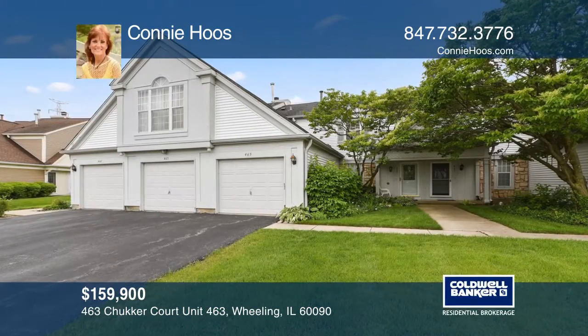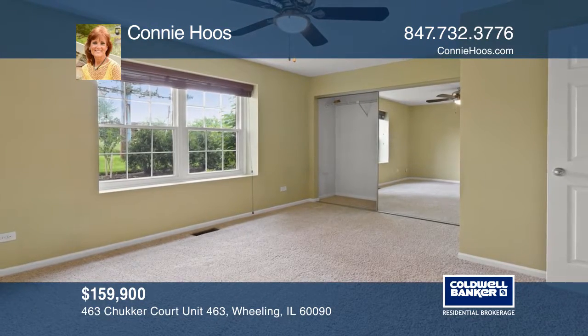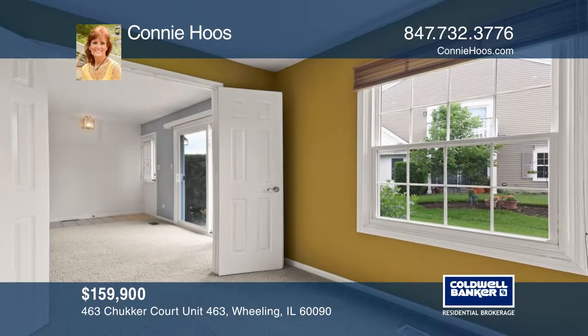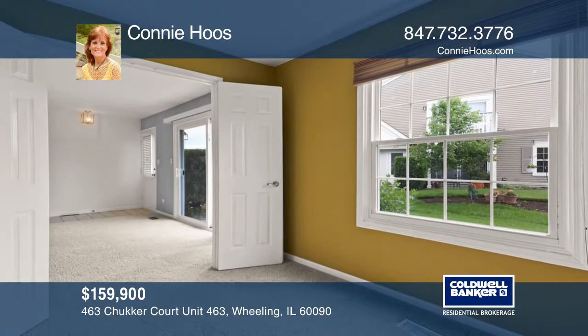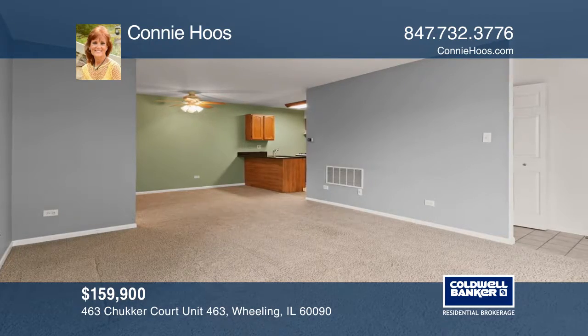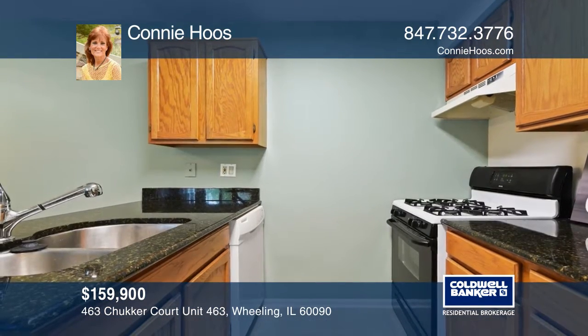This beautiful condo has been totally transformed. The open floor plan includes vaulted cathedral ceilings, a spacious living and dining area, two bedrooms, two baths, a den with French doors, a master suite with a walk-in closet, and a kitchen with newer stainless steel appliances.